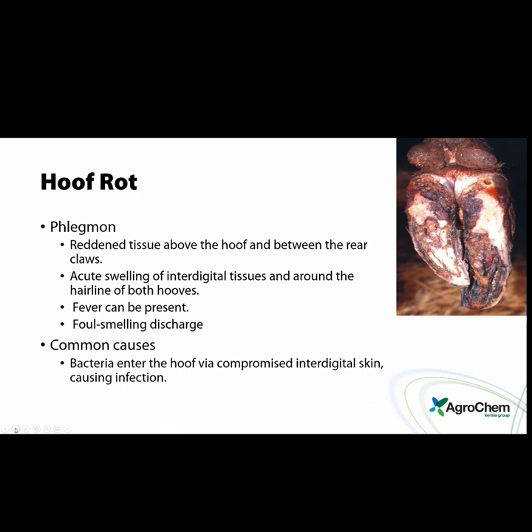Foot rot — phlegmon — is redness and swollen tissue above the hoof between the rear claws, though it can actually occur in any foot. Symptoms include acute swelling of interdigital tissues and around the hairline, fever, and foul-smelling discharge. Hoof rot is essentially the loss of the battle between bacteria and the body's immune system in the tissue. Cows that are lame and don't step on their foot properly — lame because of dermatitis — will have less immunity in that foot, making the chance of bacteria winning the battle much higher.